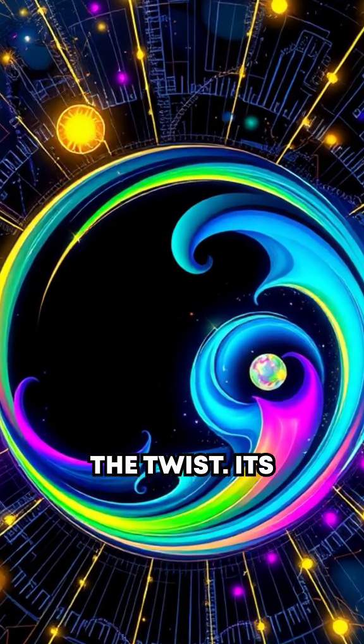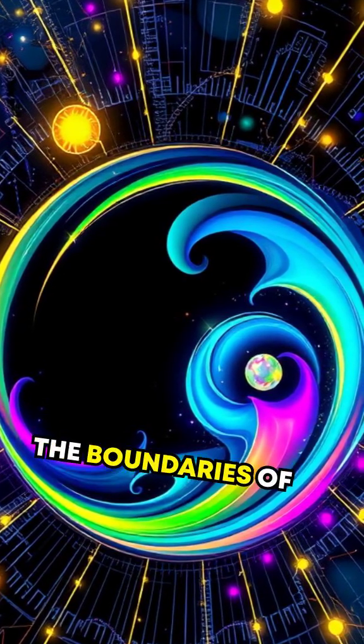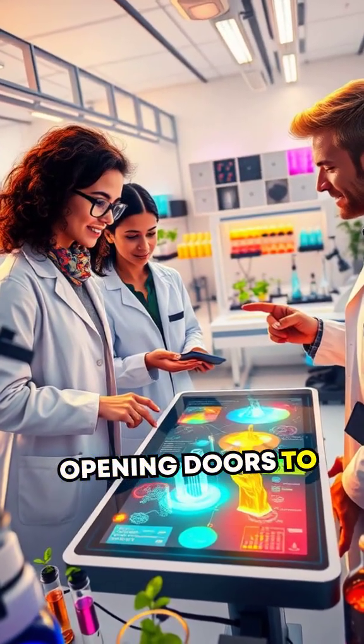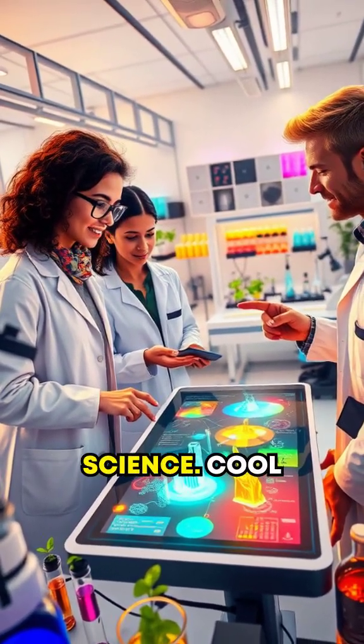And here's the twist: think surreal electricity conducted through frozen ice. Its discovery pushes the boundaries of how we understand exotic matter, opening doors to potential breakthroughs in material science.